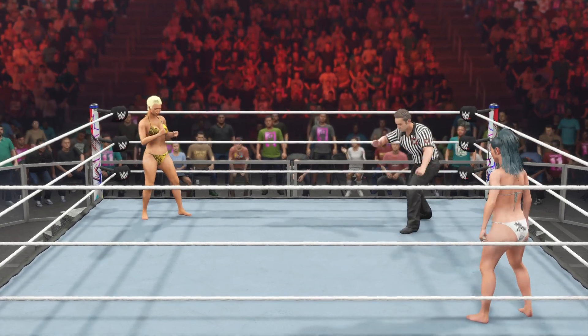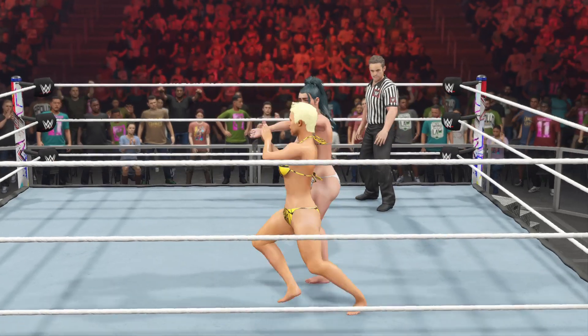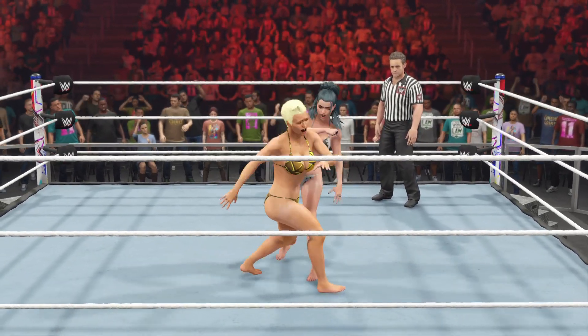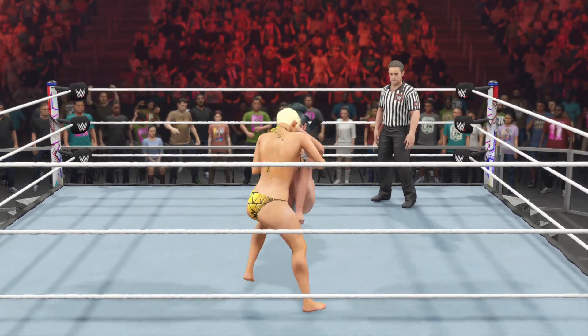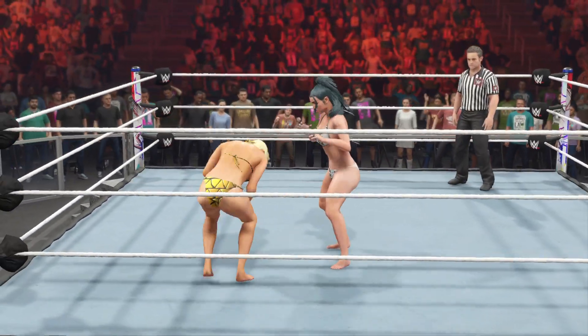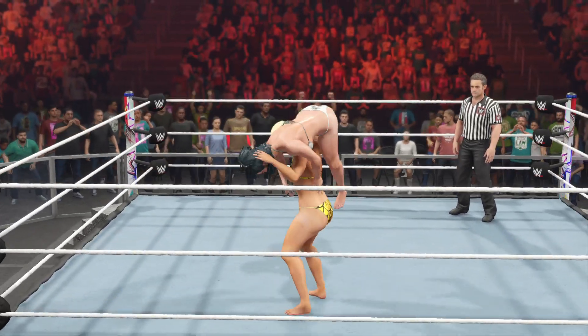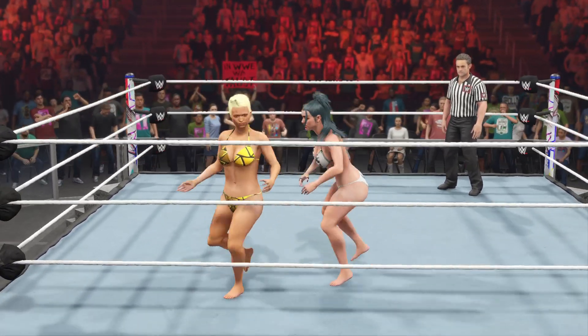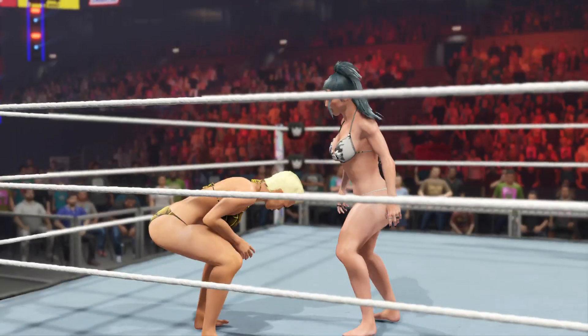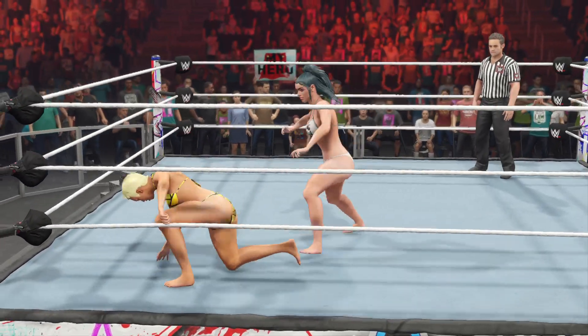When I competed in a submission match, I made sure I did my homework before the match even began. I made a list of every single nick and cut and injury that my opponent ever suffered in their career. Then, when I was in the ring, I made sure to exploit every single one of them. That seems a little underhanded, Corey. What you call underhanded, I call incredibly intelligent. Exploiting weaknesses is what submission matches are all about.